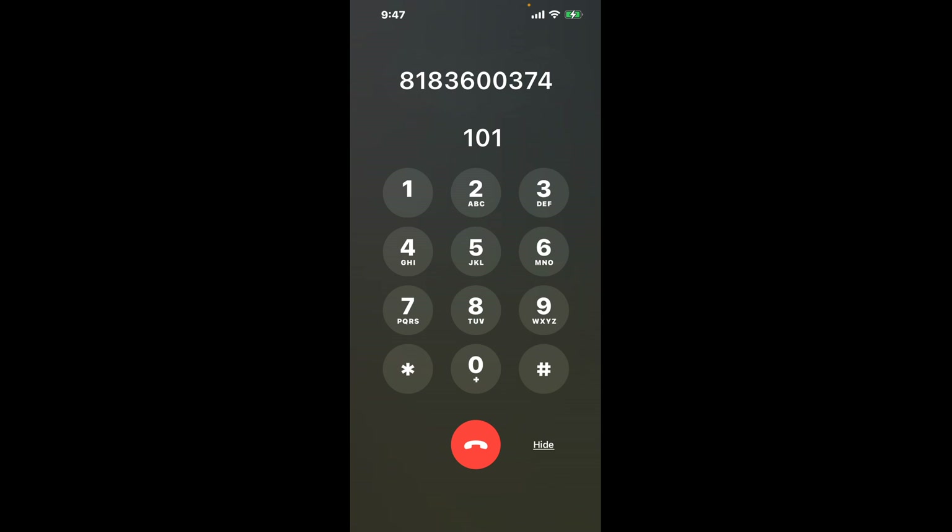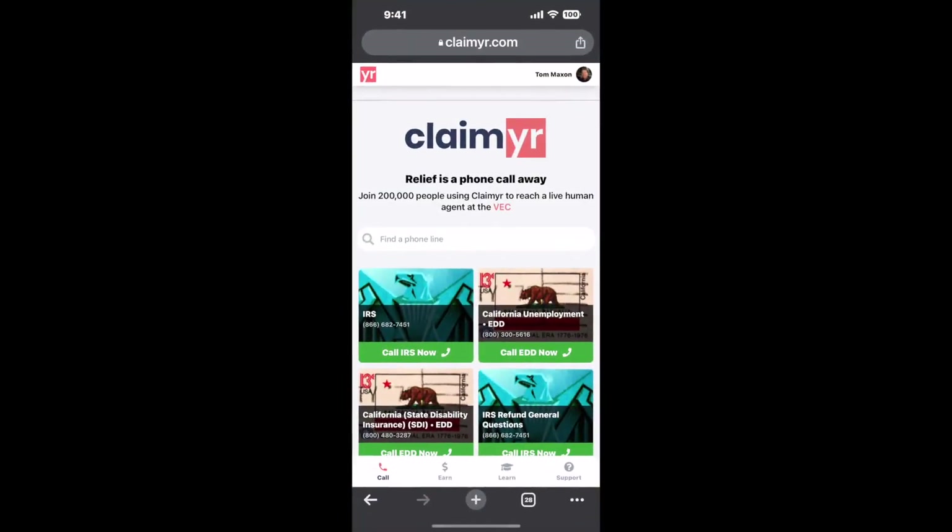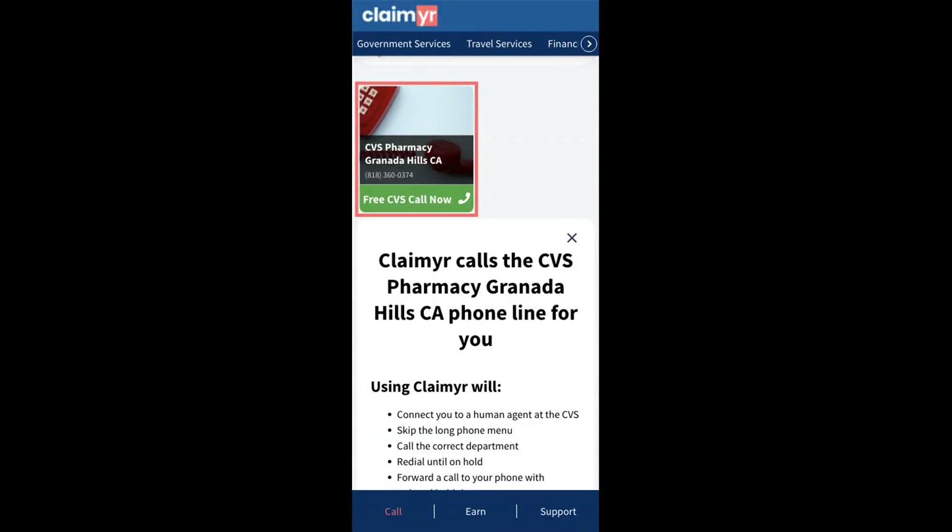Now the next method is the better way to reach a live person at CVS Pharmacy, Granada Hills, California. I built a calling tool. To use it, open up your browser, go to claimer.com, and search for the CVS Pharmacy, Granada Hills, CA option.